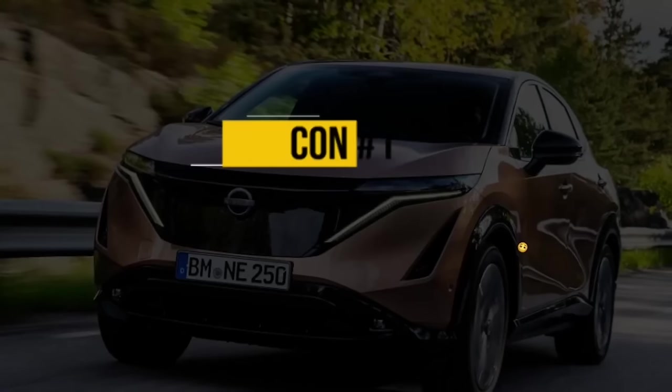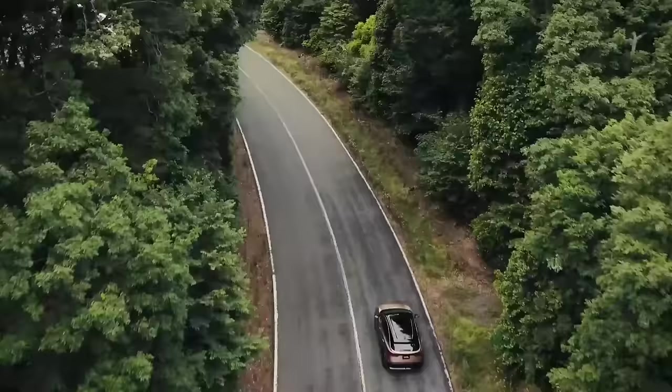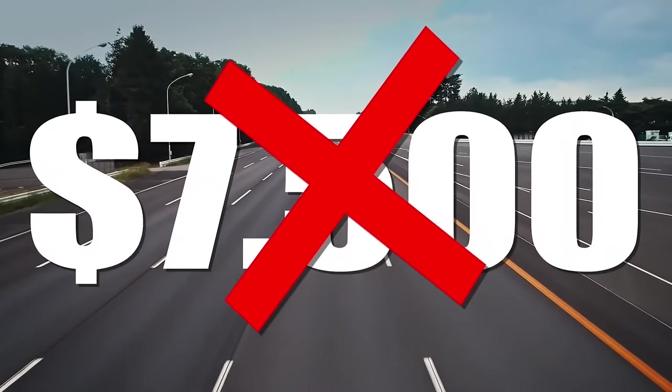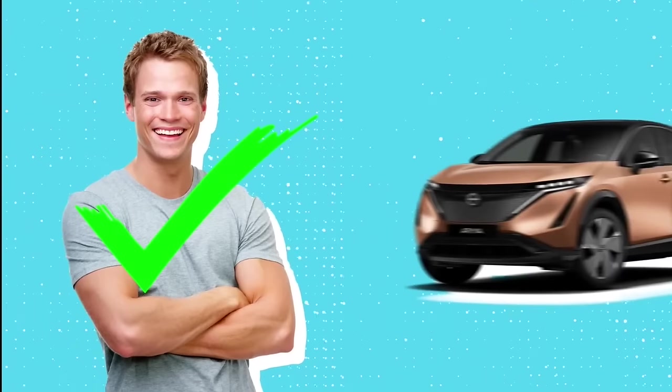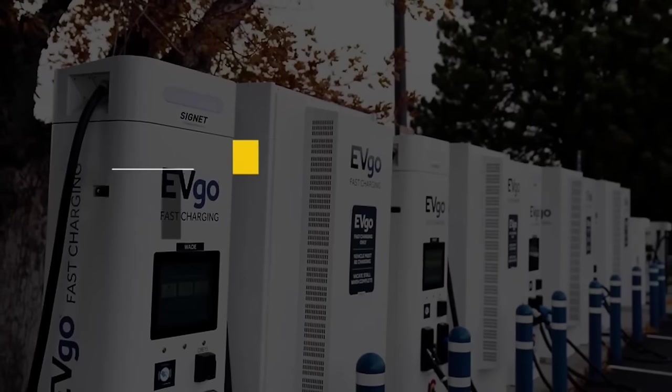Con number one is the fact that the Ariya does not qualify for the federal tax credit in the US at all — and that's $7,500. Of course, you as a buyer have to qualify, but once you do, the car also has to qualify, and this one doesn't.